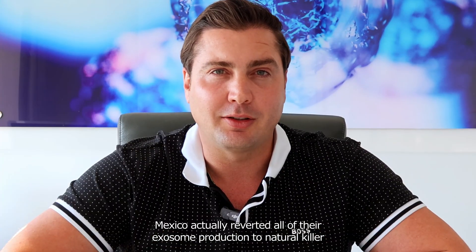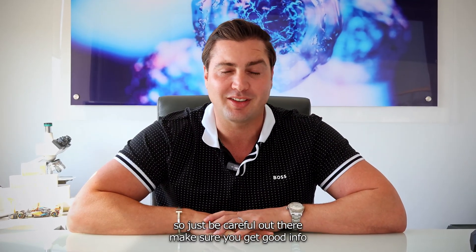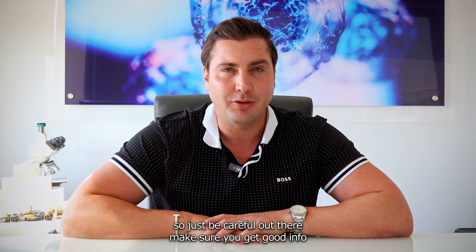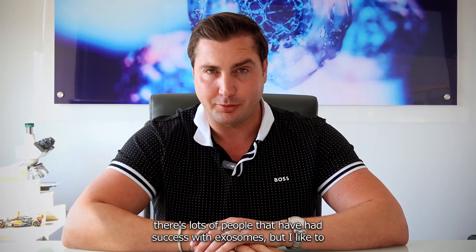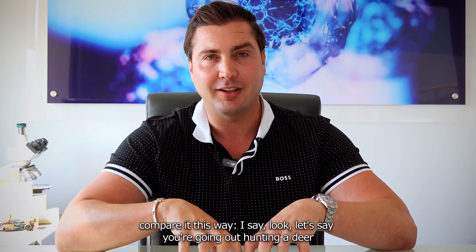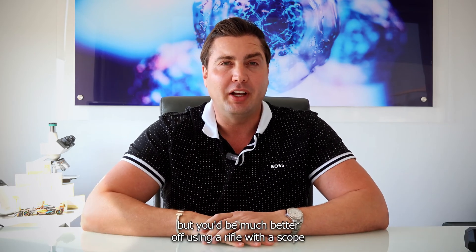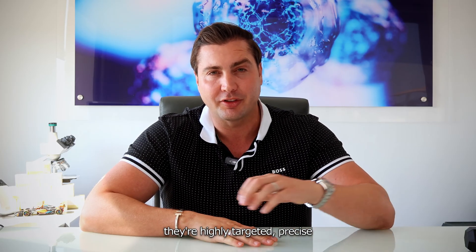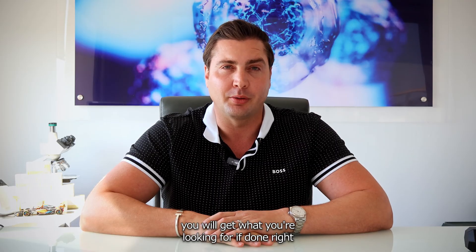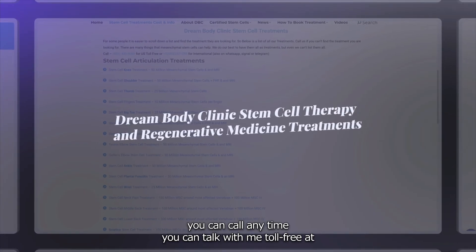In fact, the only lab I know that had the capability here in Mexico actually reverted their exosome production to natural killer cells for treating cancer, because it was a better use of their equipment. So be careful out there. There are people who've had success with exosomes, but I compare it this way: hunting with exosomes is like using a shotgun — you might hit it, you might even take it down. But mesenchymal stem cells are like a rifle with a scope — highly targeted and precise. If done right, you will get what you're looking for, and that's what we do at Dream Body Clinic.